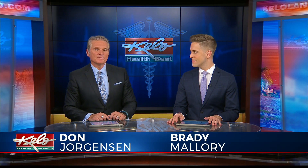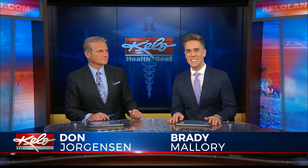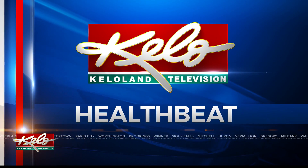Throughout the month of November, Hy-Vee will be offering free A1C screenings. The screening requires just a tiny prick of the finger and then afterwards it provides you with a useful number. On tonight's HealthBeat, KELOLAND's Sophie Heinemann shows us why this number is so important.